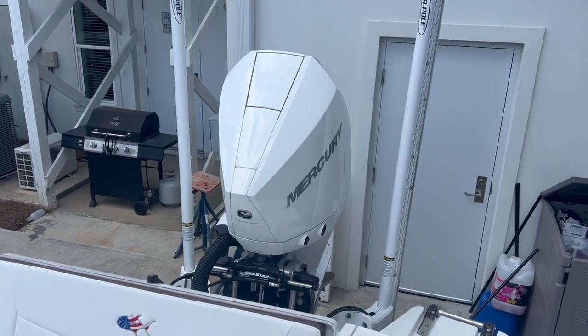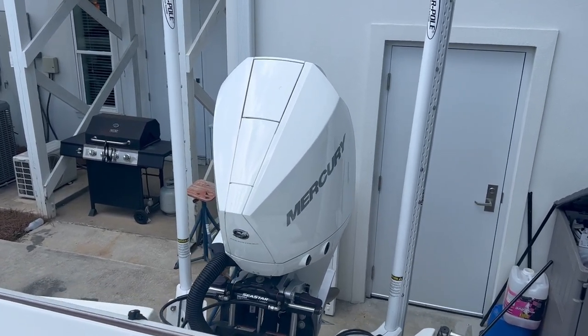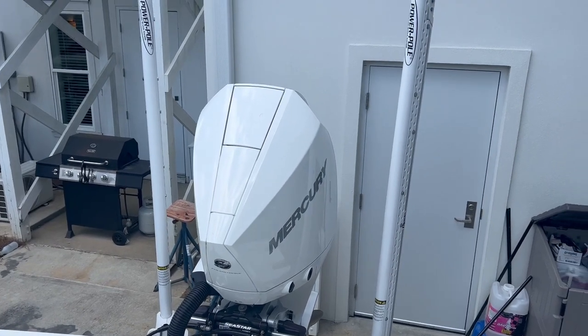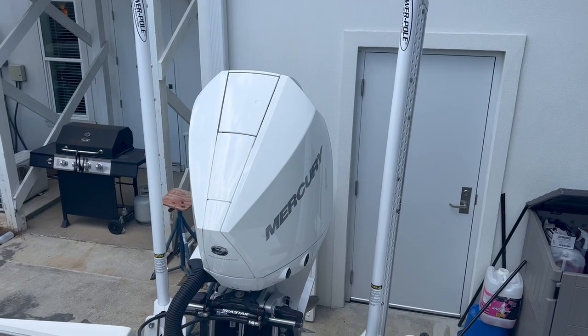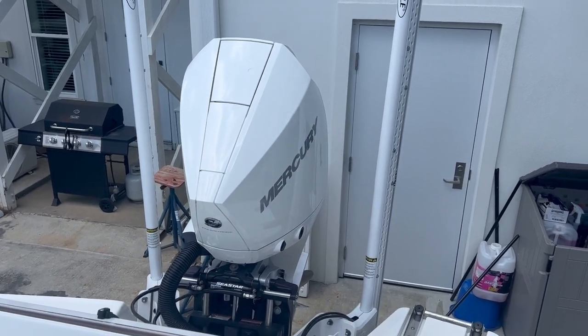Hi, my name is Chris Horton over at Emerald Coast Marine in Niceville, Florida. Today I'm going to show you a 2023 pre-owned Corvell 24HCO with a Mercury 300.